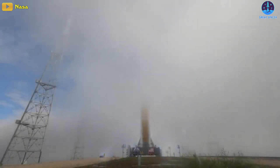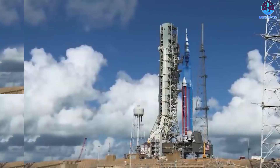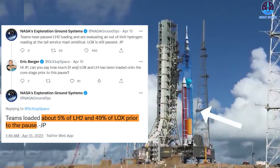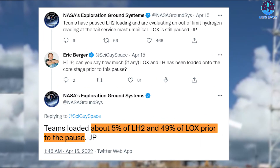During the most recent attempt on April 14th, NASA succeeded in loading 49% of the core stage liquid oxygen fuel tank, but the liquid hydrogen flow was stopped at the 5% point after engineers detected a hydrogen leak.